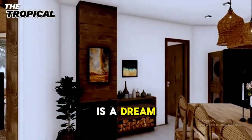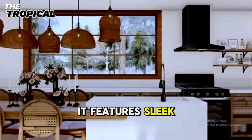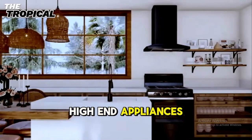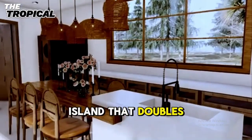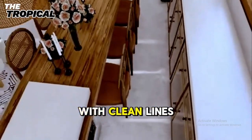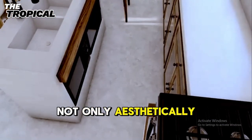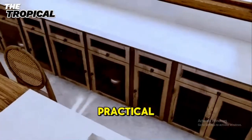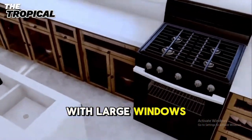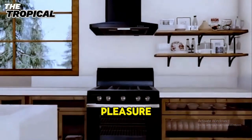The kitchen is a dream for those who love to cook and entertain. It features sleek cabinetry, high-end appliances, and a large island that doubles as a breakfast bar. The minimalist design approach continues here with clean lines and functional spaces, making the kitchen not only aesthetically pleasing but also incredibly practical. With large windows that look out onto the tropical garden, even mundane tasks feel like a pleasure.